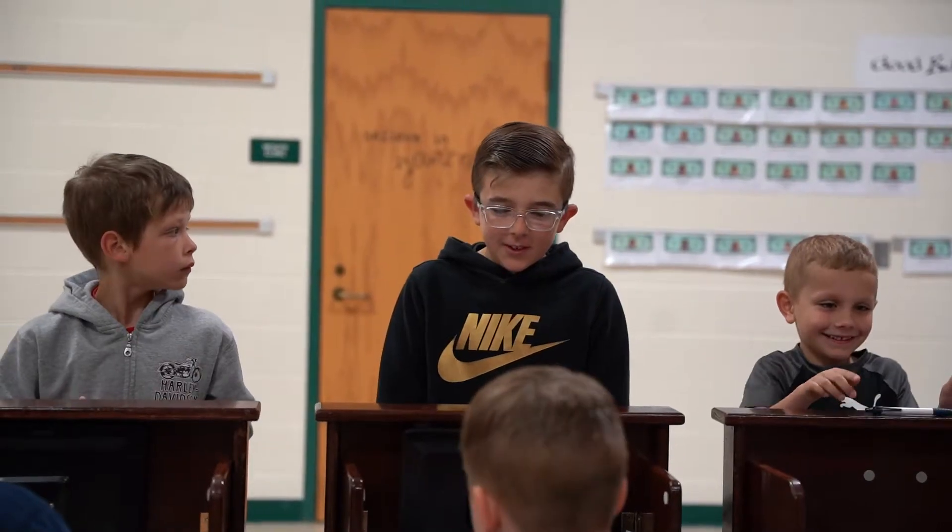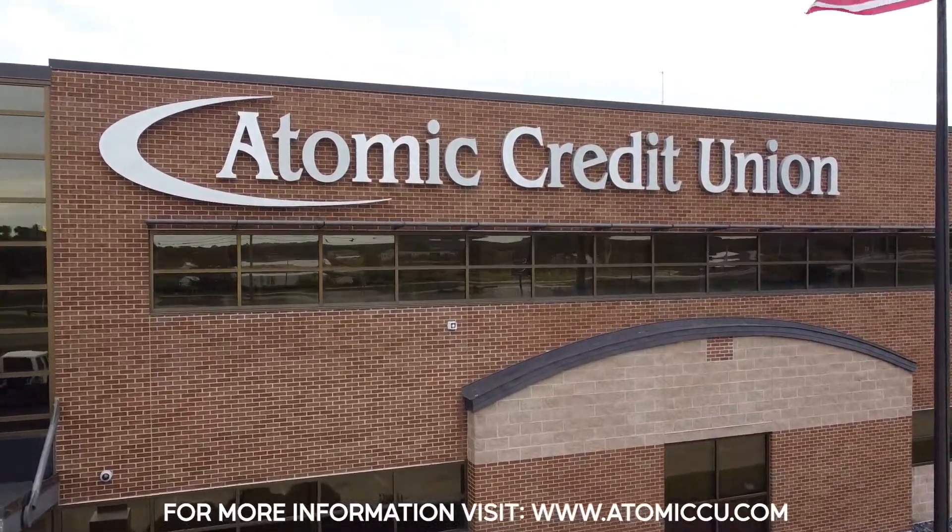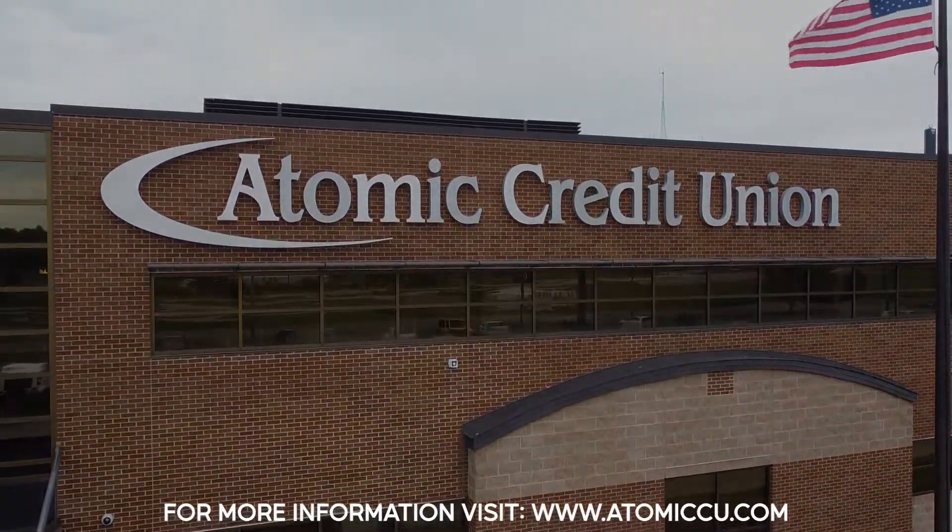Sign up today for this great opportunity offered to you. For more information or to sign up online, please visit Atomic Credit Union's website.